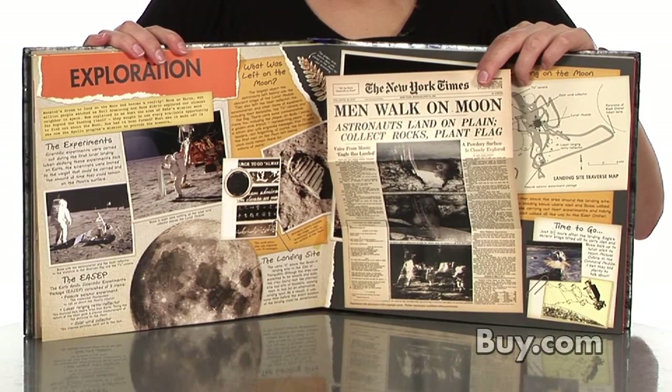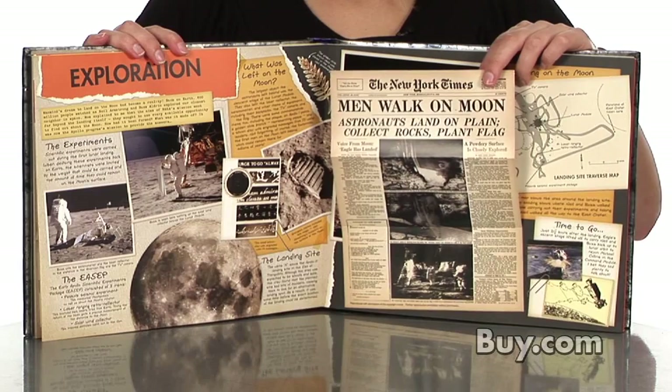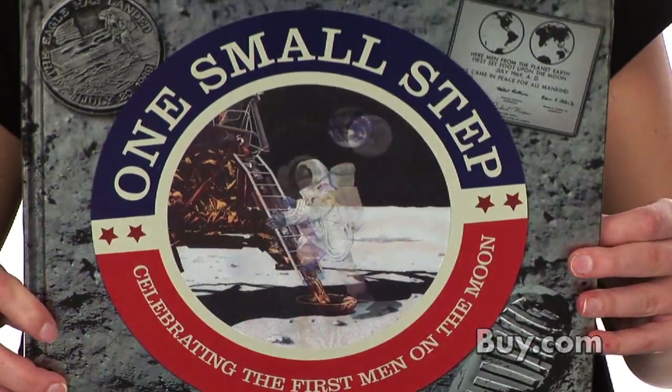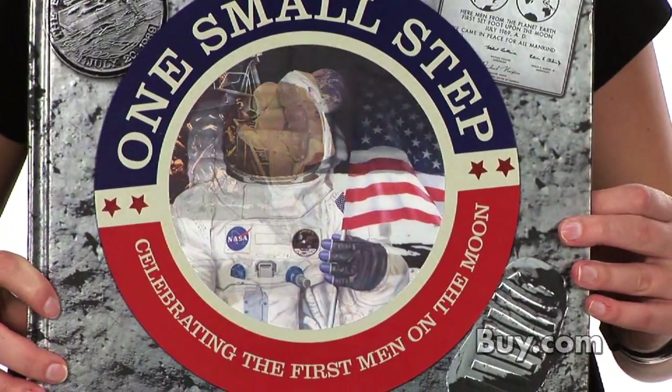This book gives the new generation the opportunity to look, feel, touch, and experience the Apollo 11 moon landing in 1969. Some features include a lenticular cover, which animates men's first steps on the moon.